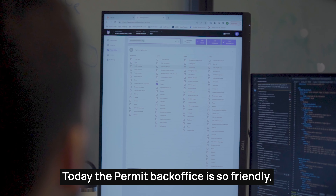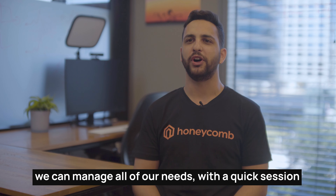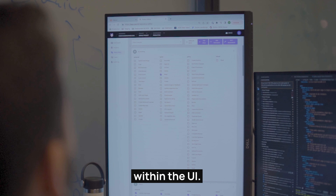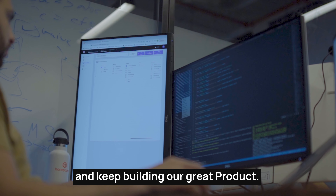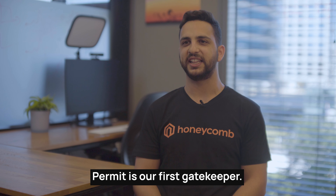Today Pyramid's back-office is so friendly we can manage all of our needs with a quick session within the UI. Pyramid allowed us to focus on our core development work and keep building our great product. Pyramid is our first gatekeeper.